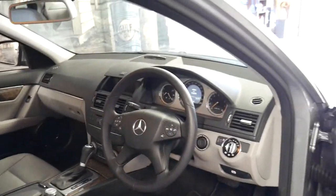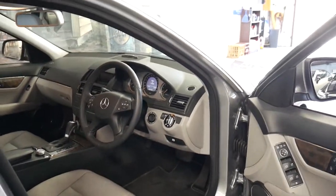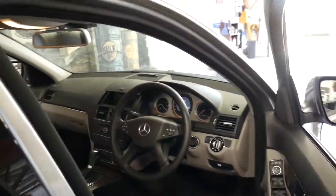Just 115,000 kilometres since new, an excellent service history, and it has literally just been serviced a week ago. It starts and drives perfectly.